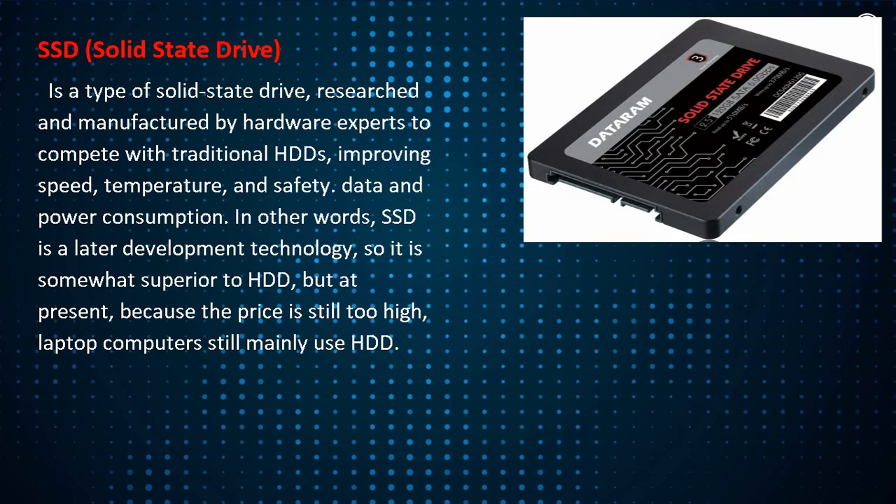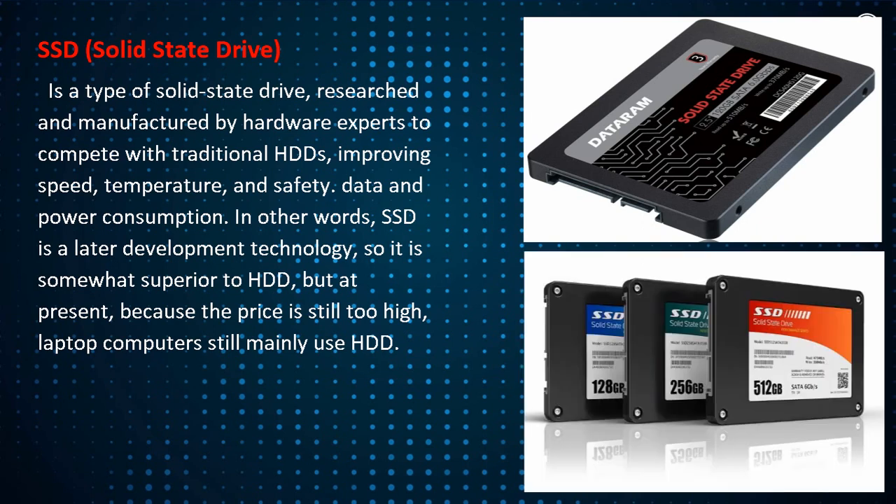SSD, solid state drive, is a type of solid state drive researched and manufactured by hardware experts to compete with traditional HDDs, improving speed, temperature, and safety.